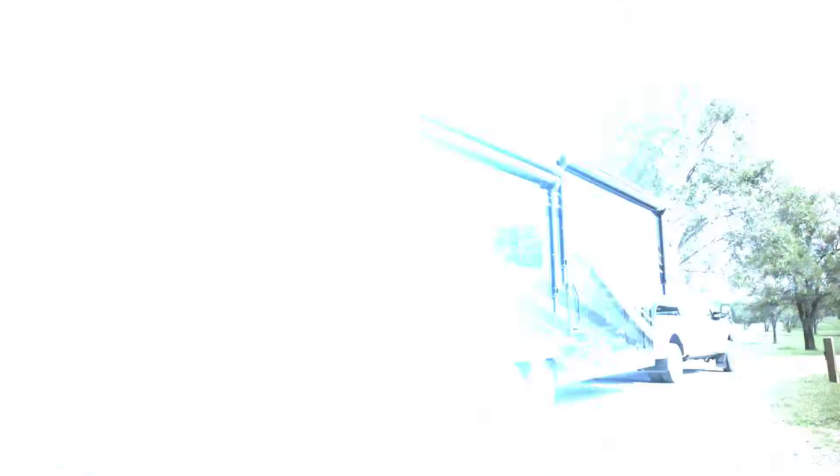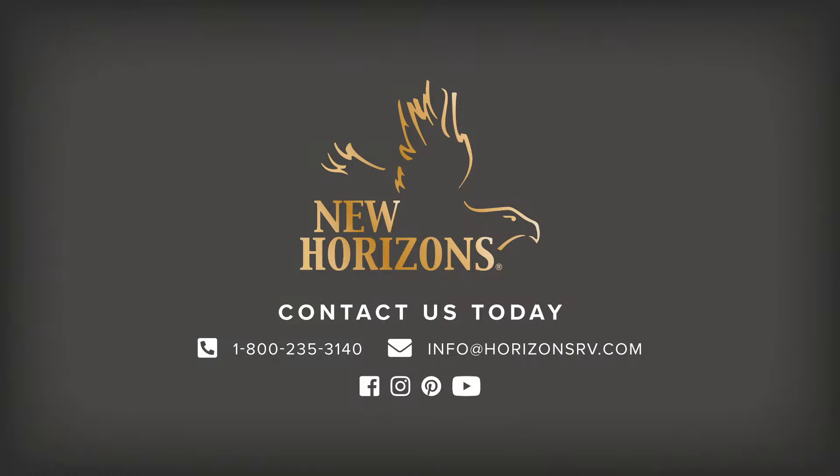There's just so much to see in this country and you're not going to do it stuck somewhere in a stationary house. It feels like a real house — solid wood doors, it's insulated. It doesn't feel like you're living in an RV.